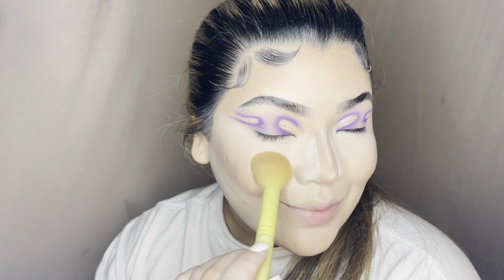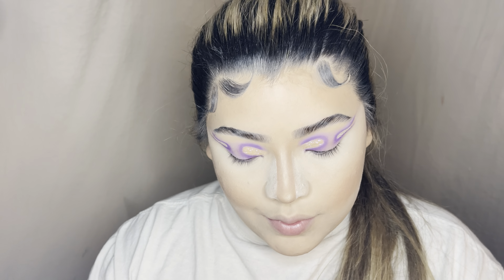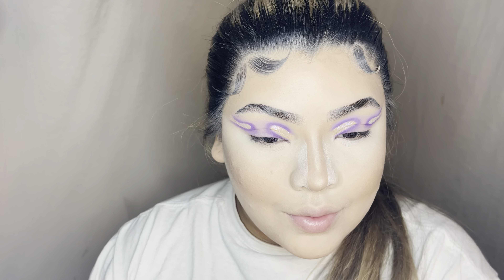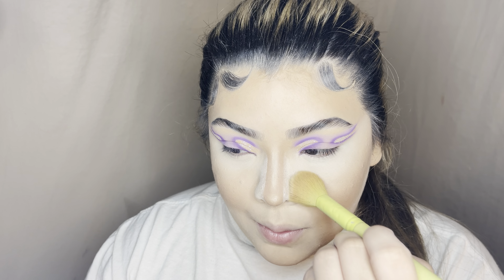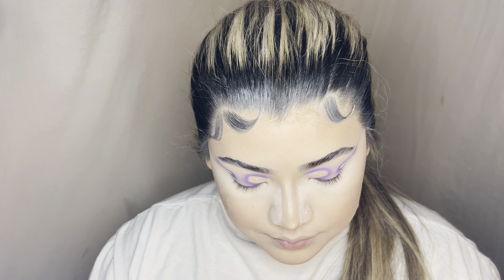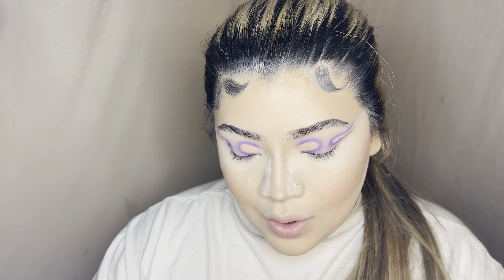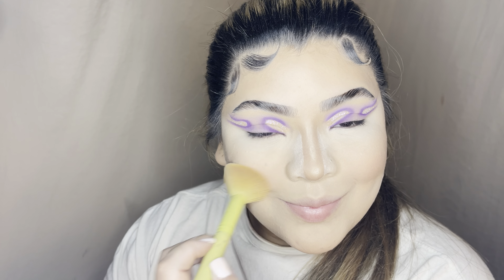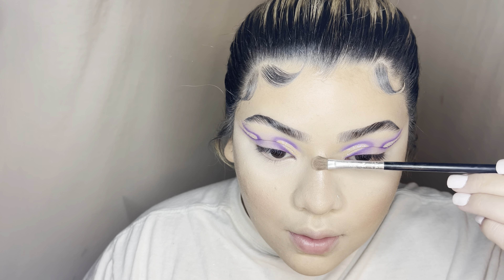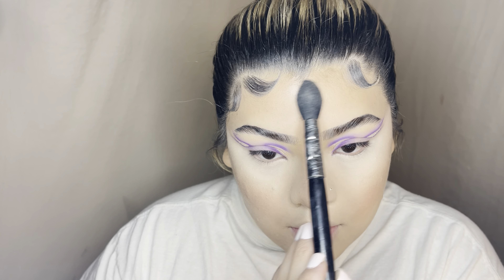I go ahead and do my powder contour right on top of the areas I did my liquid contour, and then straight away I go with my blush — this is such a pretty blush from the Roll Up and Glow Up palette by Pink Leaf Cosmetics. My code is mauilenamu XO if you ever want to make a purchase — it really does help. This is genuinely one of my favorite blushes.